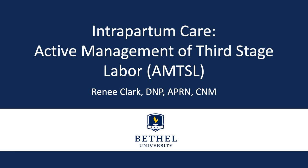This lecture will focus on the practice of and research supporting active management of the third stage of labor. The acronym used for this is AMTSL, and the intervention refers to the third stage of labor, just after the birth of the baby. I'll refer to it here as active management.